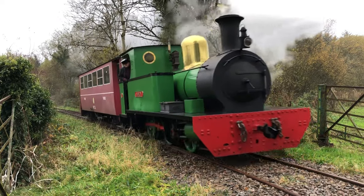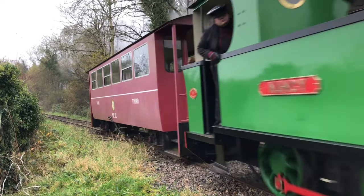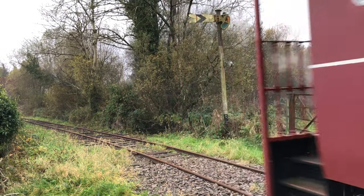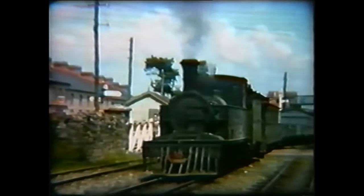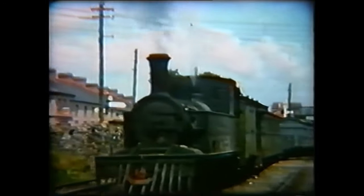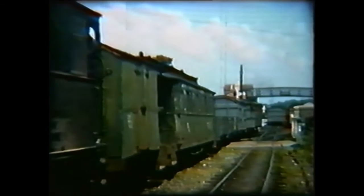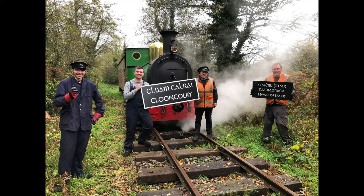The Cavan & Leitrim Railway is a three-foot narrow gauge heritage railway based at Drumshanbo, County Leitrim. It preserves part of the original Cavan & Leitrim Railway that operated from 1887 to 1959. In this talk we will highlight some of the ongoing projects that are currently taking place and show you how we preserve Irish railway heritage.